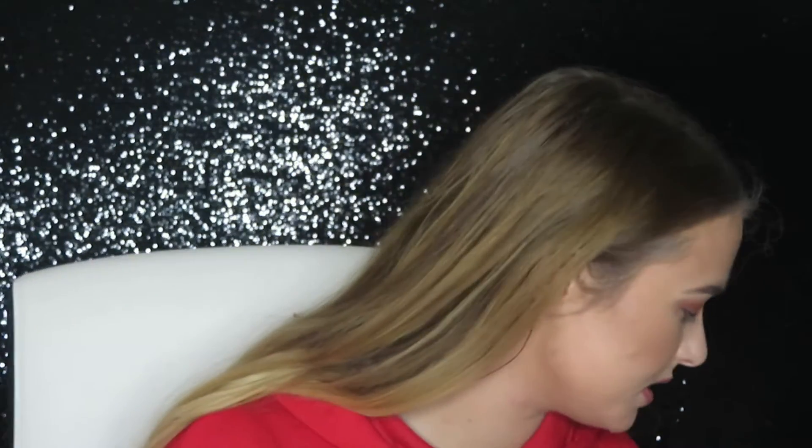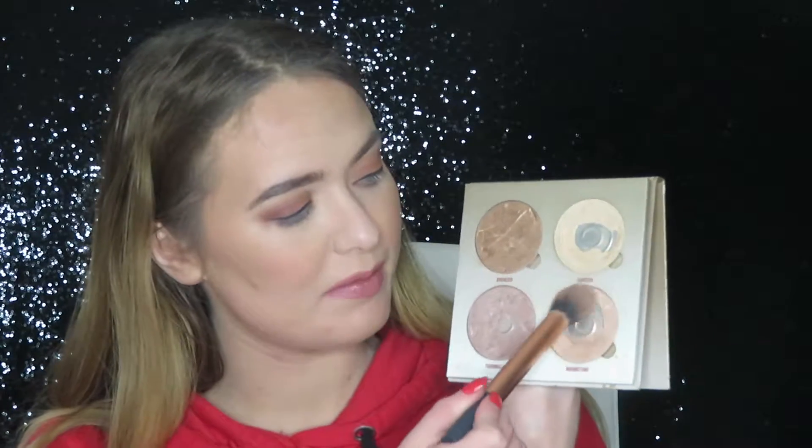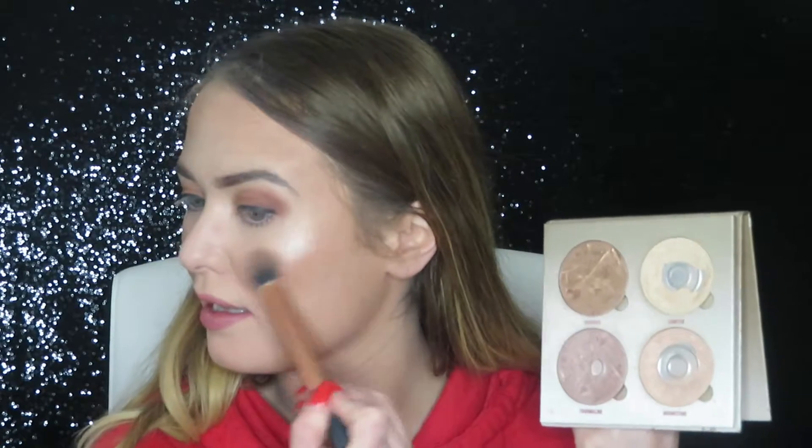I put on a highlighter — I like highlighter. I would put highlighter on before other things, but I couldn't find it. I put it on the floor to remind me to grab it, but I didn't remember. Okay, so I am going in with the Anastasia Beverly Hills Glow Kit. I'm just going in with that and it just gives you a nice little glow and you look all pretty.